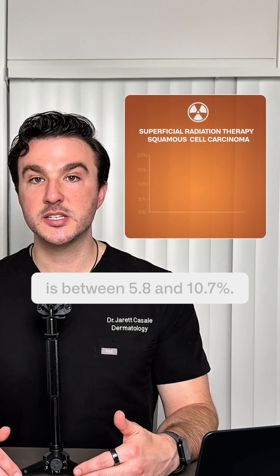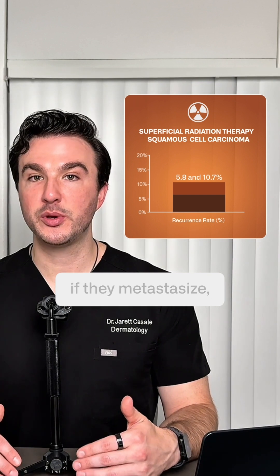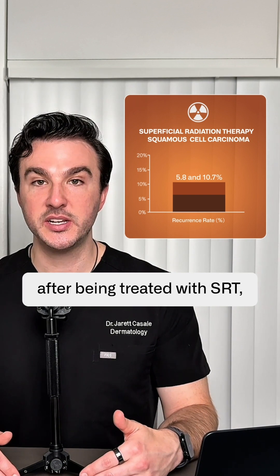The rate of recurrence after SRT is between 5.8 and 10.7 percent. Squamous cell carcinomas we do not mess with — they can kill you if they metastasize, and this data shows that between 1 in 20 and 1 in 10 of these cancers treated with SRT will recur.